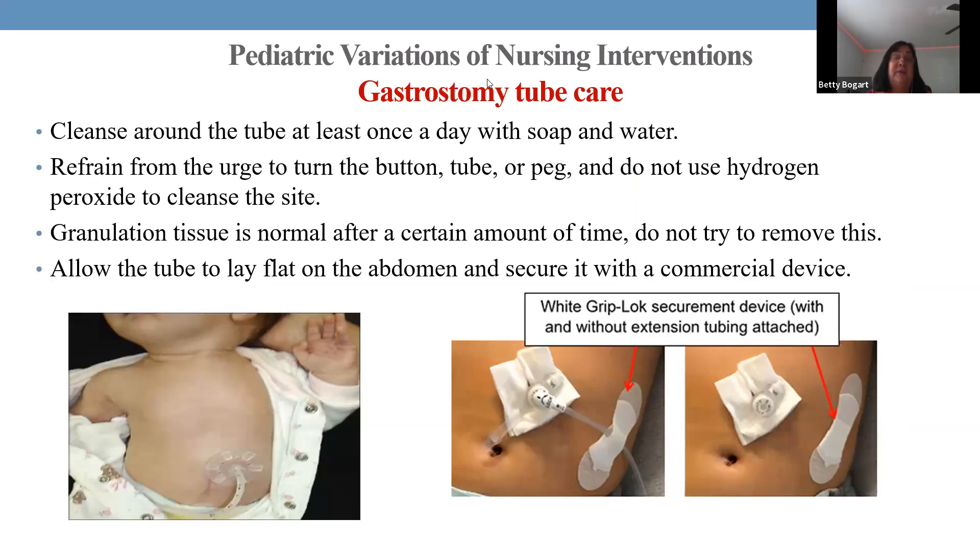Some children with conditions like Pierre Robin or DiGeorge syndrome have difficulty eating — small jaws make it hard to suck, swallow, and breathe simultaneously. These children receive gastrostomy tubes. Care is simple: clean with soap and water once a day and replace the gauze, especially for newer tubes.